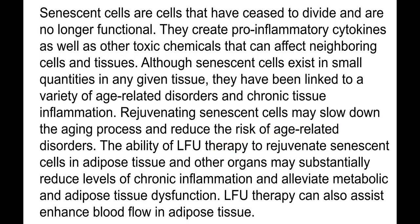I paid attention to this ultrasound therapy because I came across a publication talking about rejuvenation with ultrasound — not just a cosmetic procedure. Senescent cells are cells that have ceased to divide and are no longer functional. They create pro-inflammatory cytokines and other toxic chemicals that can affect neighboring cells and tissues, and they have been linked to age-related disorders and chronic tissue inflammation.